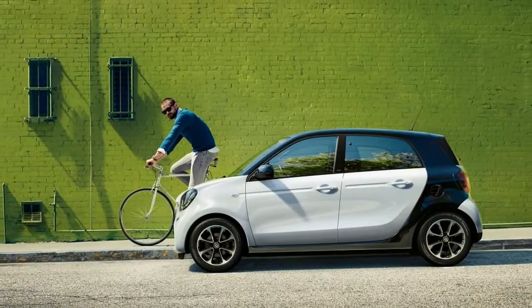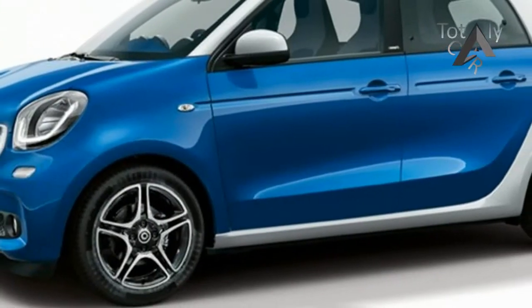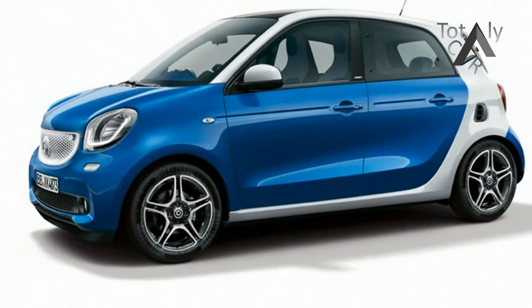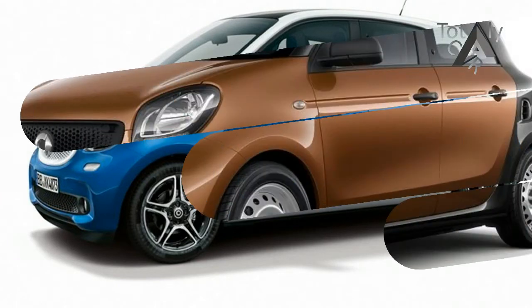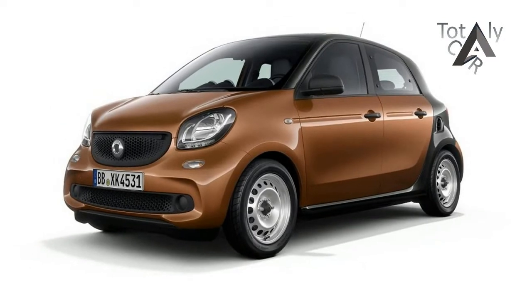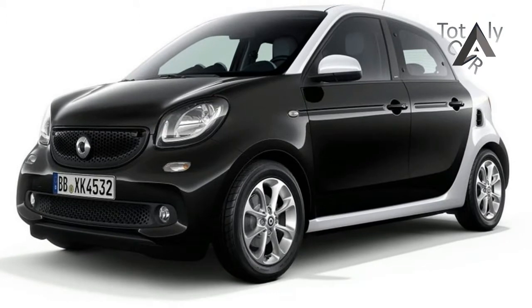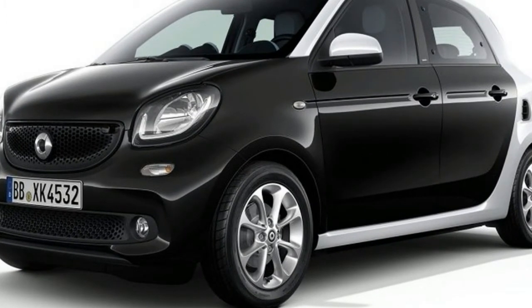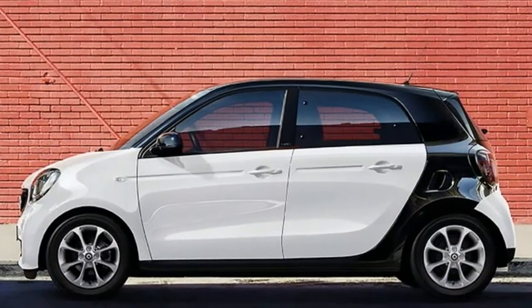The original 2004 Smart 4.4 wasn't a great success. Pitched as a bigger, roomier supermini sibling to the 4.2 and based on a Mitsubishi platform underneath, it struggled to convince buyers and lasted just two years in the UK before Smart axed it from the range. Now, though, the 4.4 is back, sharing parts and a platform with the latest Renault Twingo, and it's a more interesting proposition than the old car.